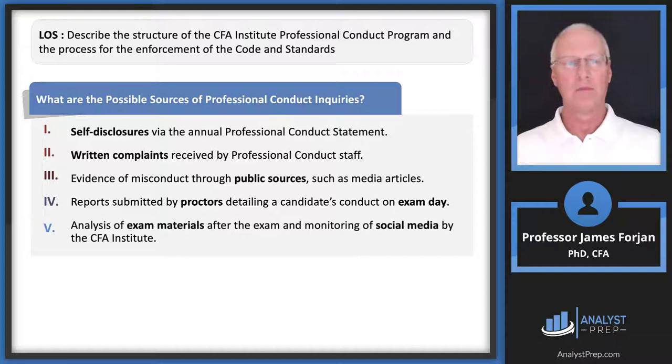There can also be written complaints. Supervisors, clients, colleagues, or even a journalist — practically anybody — could write to the institute and say they think someone did something inconsistent with their rules and regulations. The professional conduct team will then put together some kind of review.